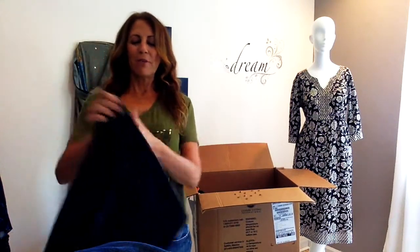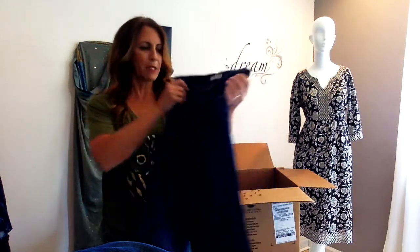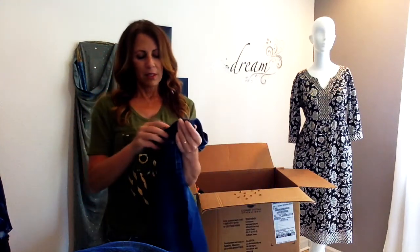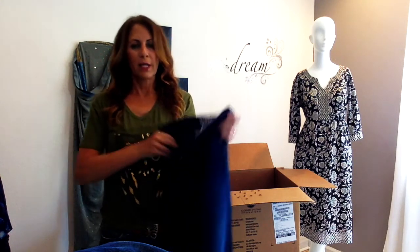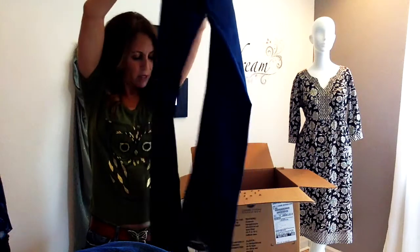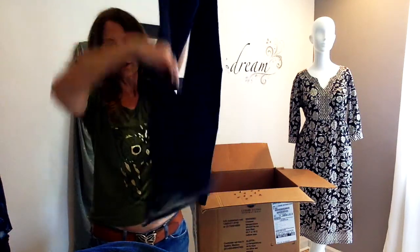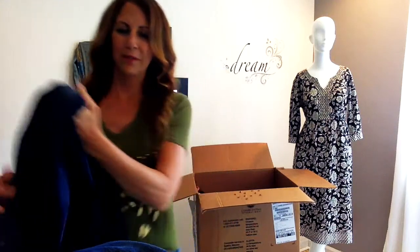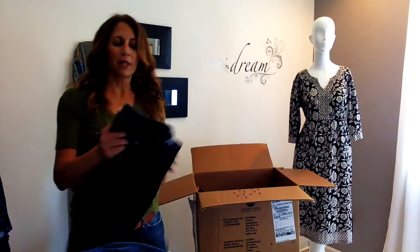J.Brand — don't know this maker, but probably everybody else knows it. These are J.Brand jeans and they are a boot cut. She wore heels with those — no question about it. And I think this is the last pair of jeans — True Religion. Straight. Size 27. With the classic True Religion back pockets — I guess they just always have interesting pockets.